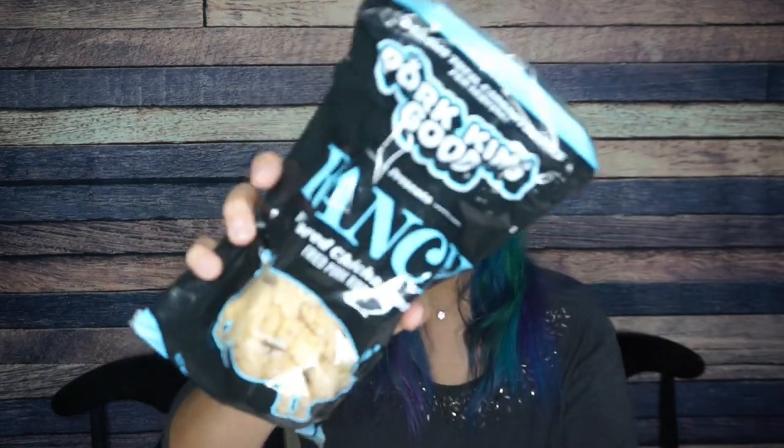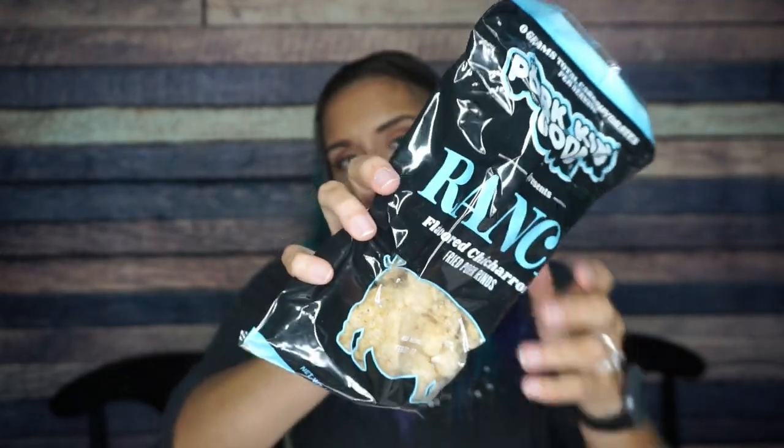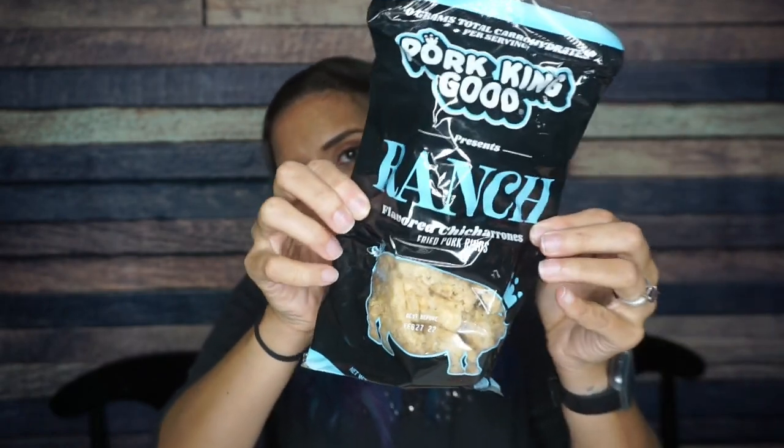We have some Pork and Good ranch pork rinds. Ranch pork rinds — that's exciting. There are three and a half servings per container — false, I'm eating this entire bag at once. There are 80 calories per serving, five grams of fat, zero carbs per serving, and eight grams of protein. I'm probably giving this two to three carbs with all the spices, but I've never had ranch before so that is exciting.